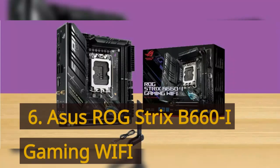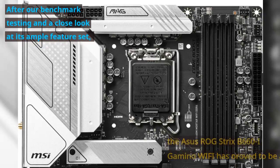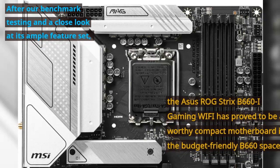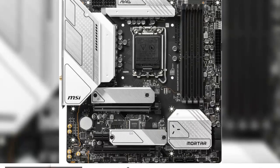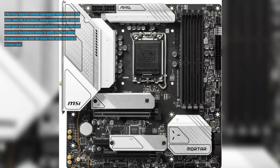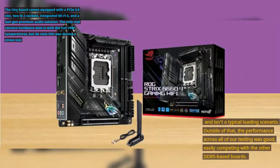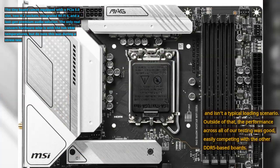Number 6: Asus ROG Strix B660i Gaming Wi-Fi. After our benchmark testing and a close look at its ample feature set, the Asus ROG Strix B660i Gaming Wi-Fi has proved to be a worthy compact motherboard in the budget-friendly B660 space. The tiny board comes equipped with a PCIe 5.0 slot, 2 M.2 sockets, integrated Wi-Fi 6, and a last-gen premium audio solution. The only real concern hardware-wise is with the hot VRM temperatures, but this was during a stress test and isn't a typical loading scenario.